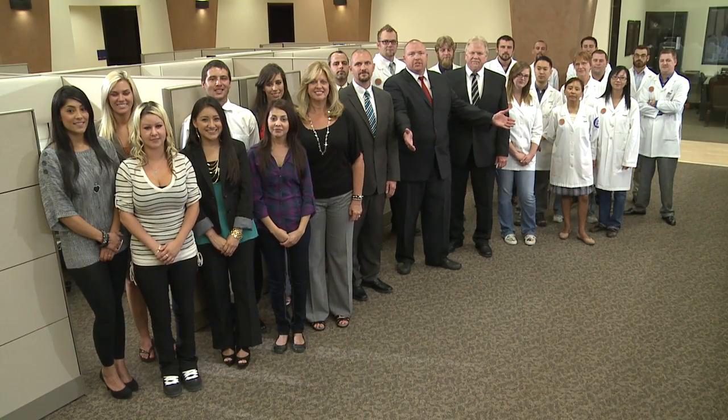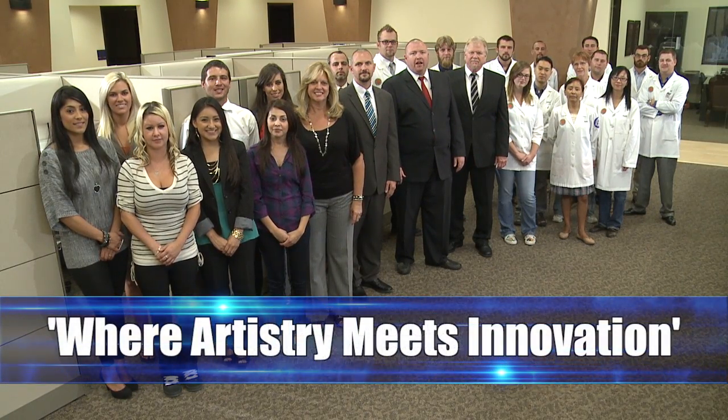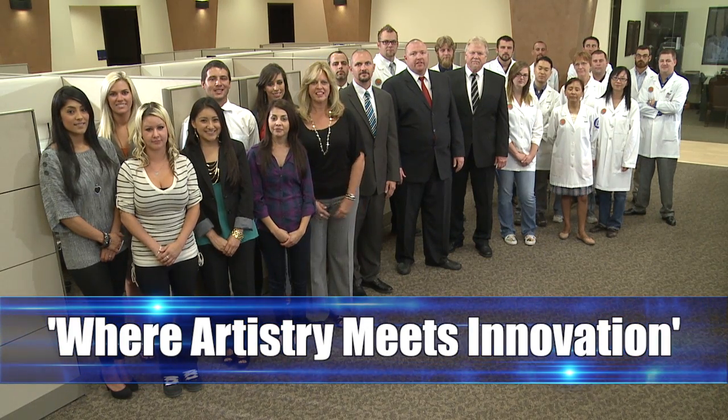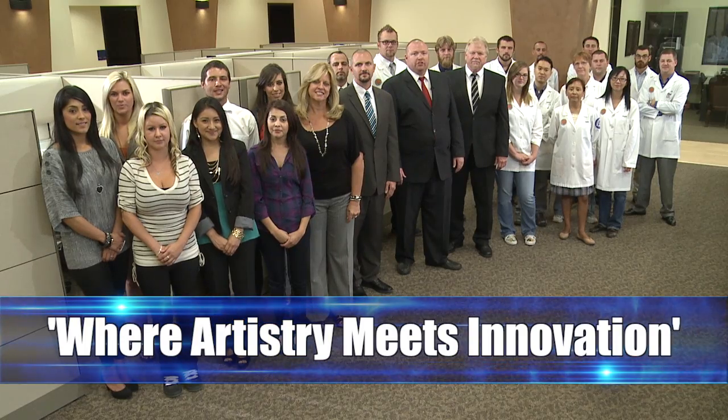The Iverson team is committed to providing you and your patients with leading edge technology, brand name products, superior customer service, and expert technical advice. Visit our website or download a free mobile app to schedule your next case.